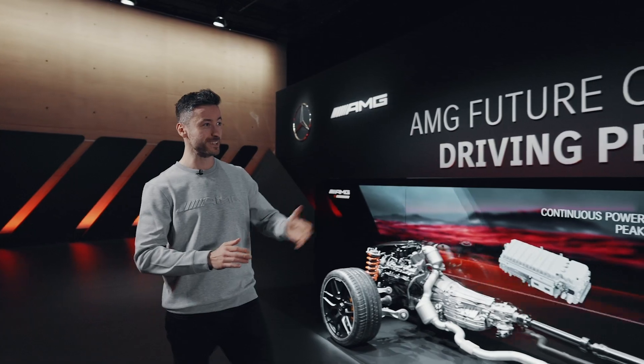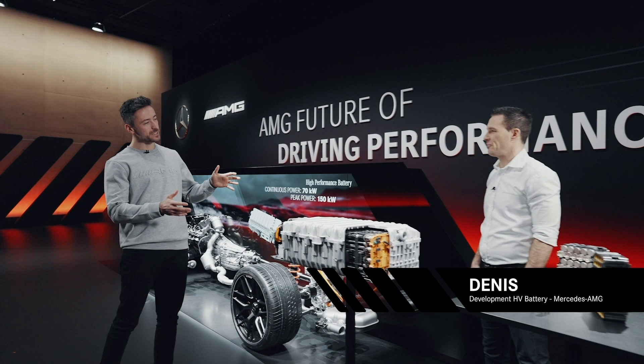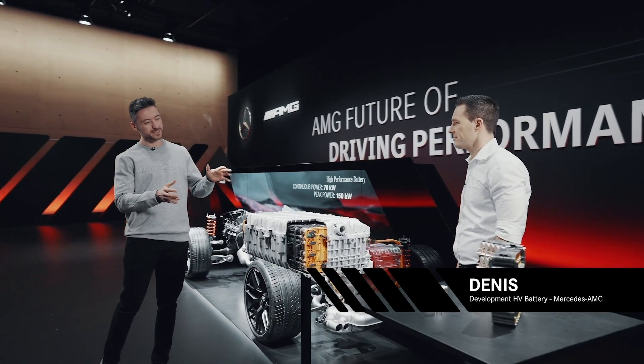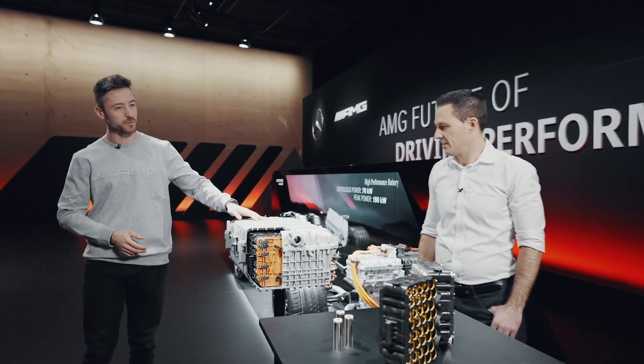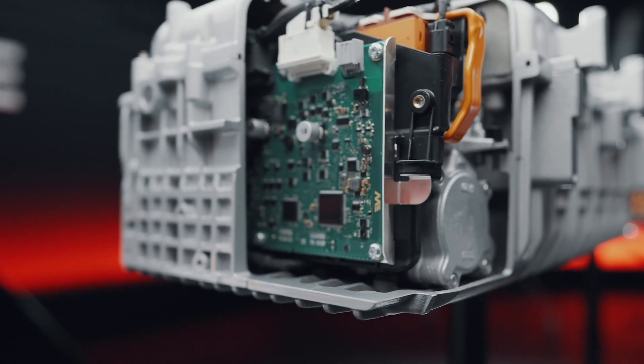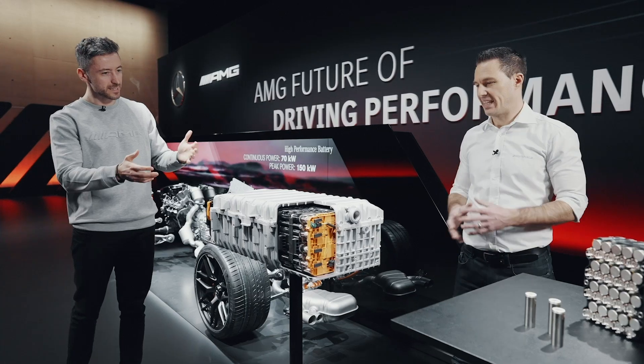Today we're going to dive deep into the technical details that will define our future with two experts. And there we already have the first one — Dennis. Now Jochen already told me a few things about this very special piece of equipment, our very own high performance battery. I understood this is not a conventional hybrid battery — what exactly makes this battery so special?